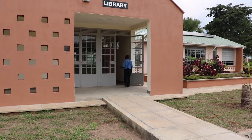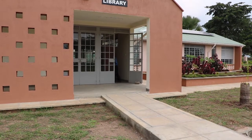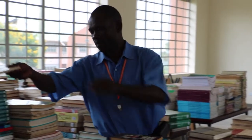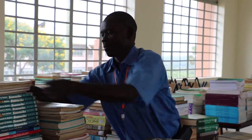This is the NTC Muni library. It is what we call a user-friendly library, because students can access whatever they want easily and they don't have to be stressed over many things.